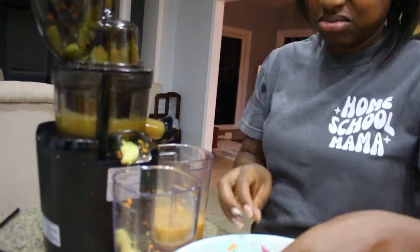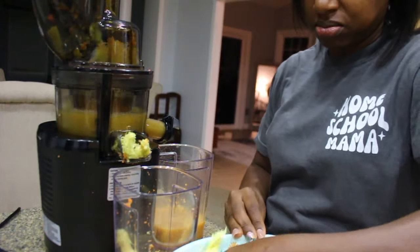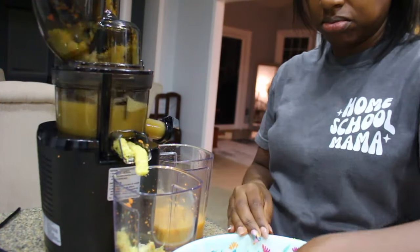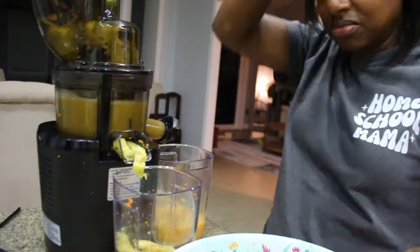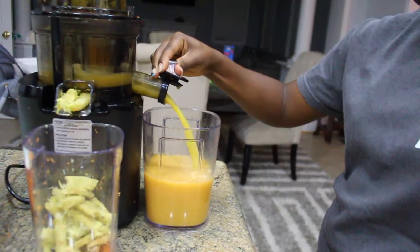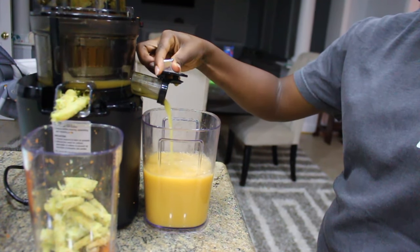For the first recipe, I did cantaloupe, orange, carrot, ginger, and the star of the show, soursop. My fruit looks a little rough because it had been sitting in the fridge uncovered for about a day while I waited for an opportunity to film this video.